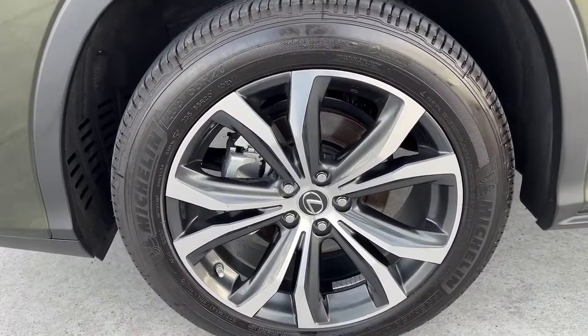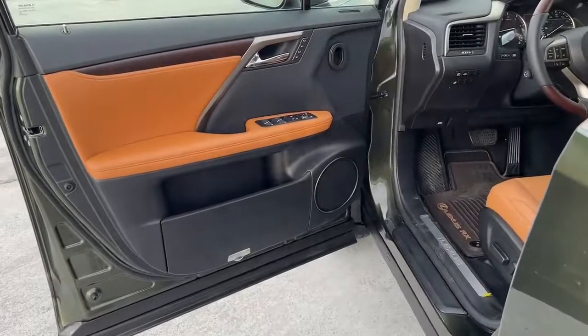Enjoy the satisfaction of premium comfort in this luxurious RX. Treat yourself to a test drive today — our staff will toss you the keys and give you an outstanding customer experience.